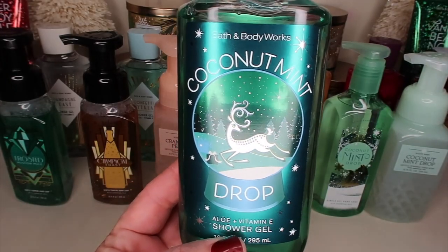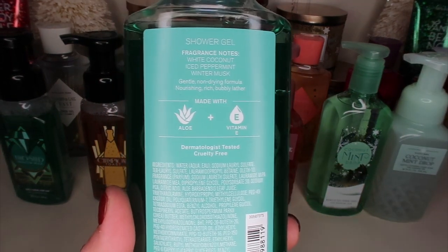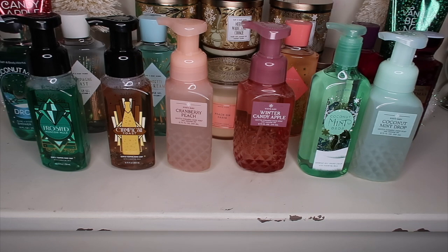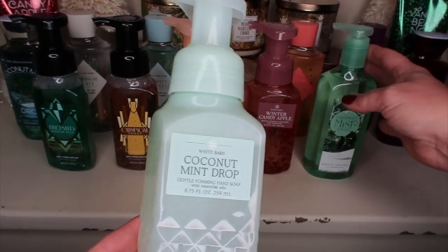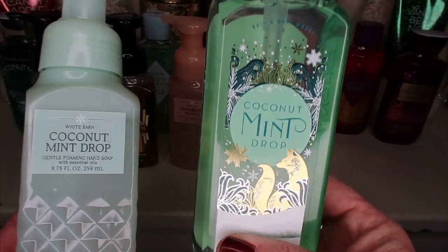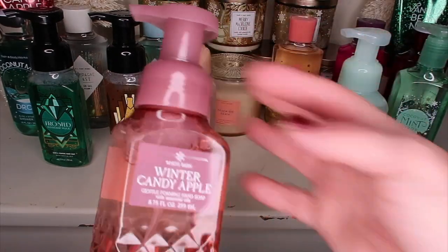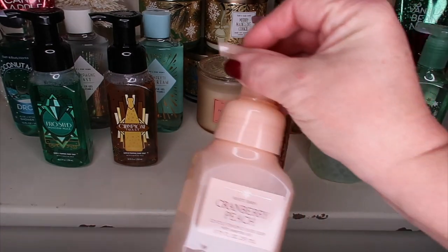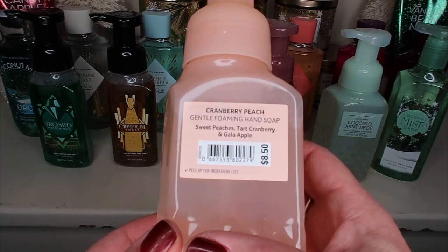I also want to show this Coconut Mint Drop from my previous haul — the notes are white coconut, iced peppermint, and winter musk. I picked up some hand soaps too. The Coconut Mint Drop comes in both a foaming and gel style — I prefer the foaming but I really wanted this packaging because it's so pretty. I also picked up Winter Candy Apple in a very sophisticated-looking style, and Cranberry Peach with notes of sweet peaches, tart cranberry, and gala apple.